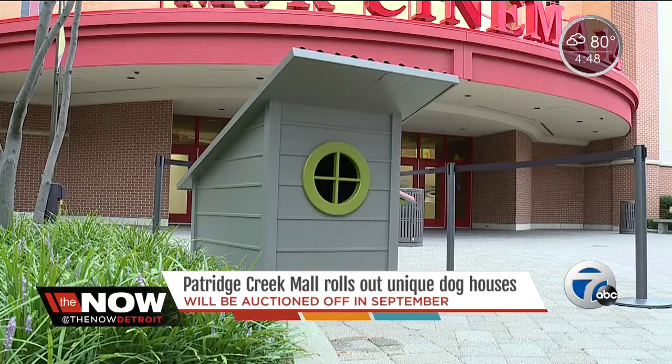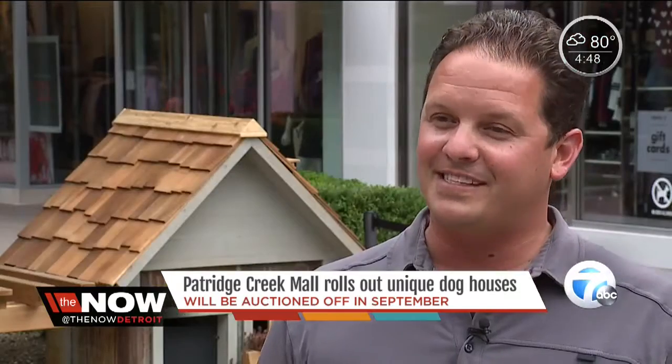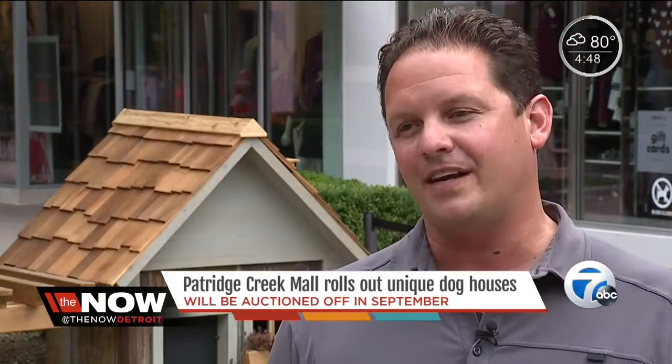The dog houses aren't just cool looking — they're functional. It was a lot of fun, something unique and different, and of course it's for a great cause.